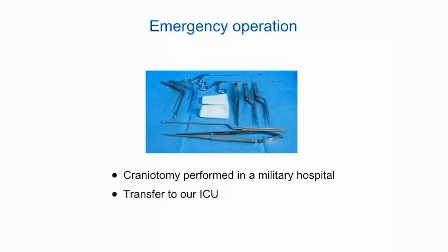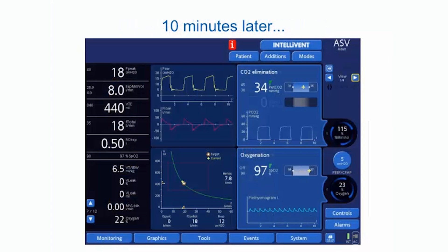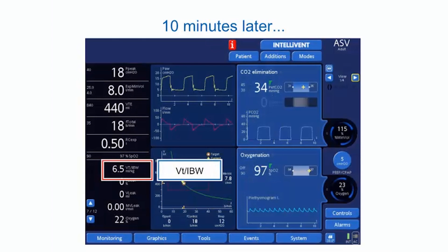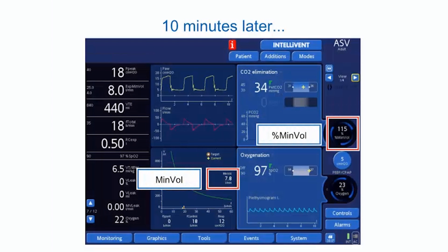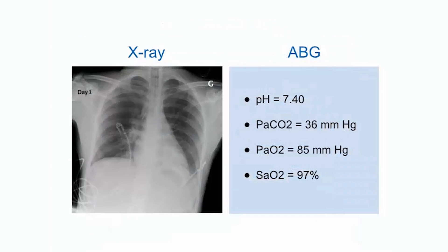Due to bed shortage, the patient was transferred to our ICU. At arrival, the patient was connected to the Hamilton S1 ventilator. Sensors were activated, gender and height were set, and IntelliVent ASV was used with the brain injury condition selected. Alarms were set according to ICU protocol. Ten minutes after connection, the patient was ventilated with 18 cmH₂O inspiratory pressure, 6.5 mL/kg IBW tidal volume, and 23% FiO₂. The auto-selected percent minute ventilation was 115%, targeting 7.8 L minute ventilation. PetCO₂ was 34 mmHg and SpO₂ was 97%. The chest X-ray showed no abnormality.